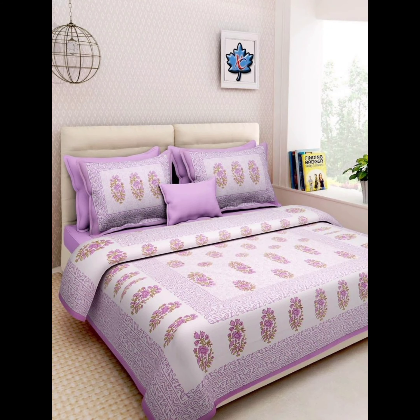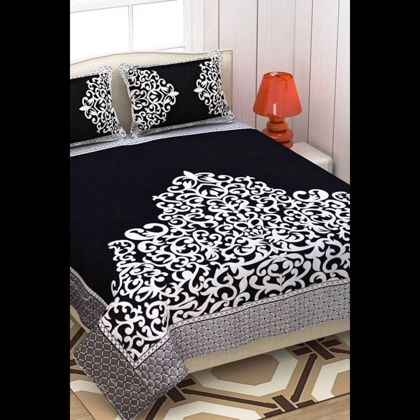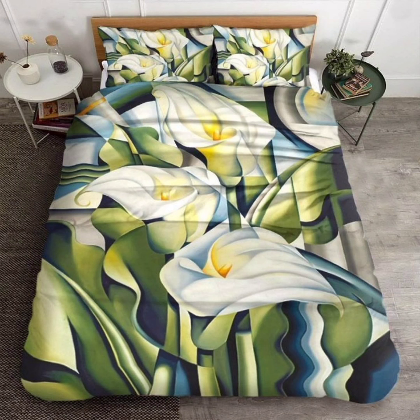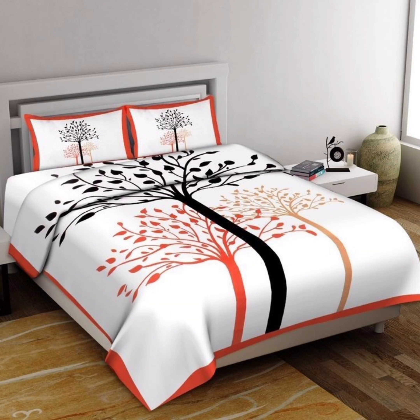Welcome back to Home Heavens, your go-to source for all things home decor in the USA. Today we are diving deep into the world of bed sheets and the myriad of designs that can transform your bedroom into a cozy haven. Bed sheets are more than just a functional item — they are a canvas for self-expression and an essential element of bedroom decor. So if you are looking to elevate your bedroom's style quotient, you are in the right place.